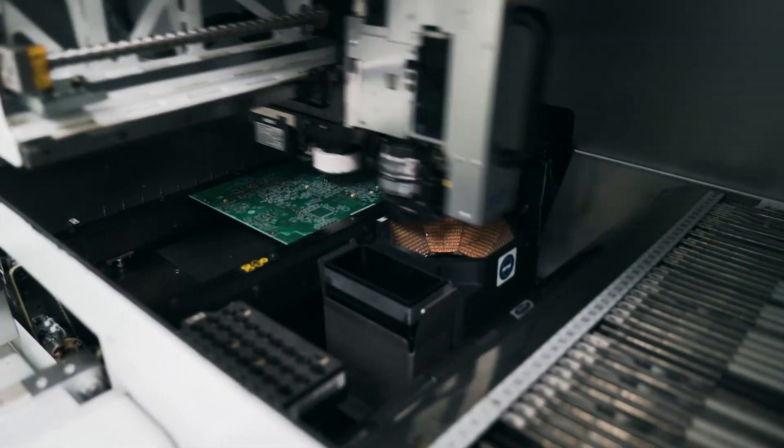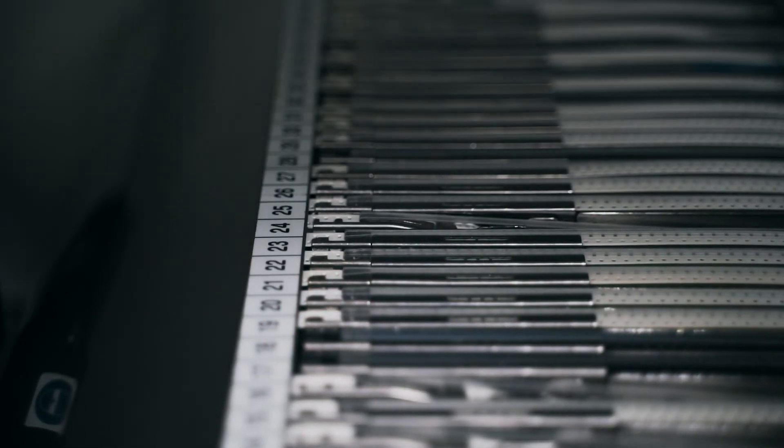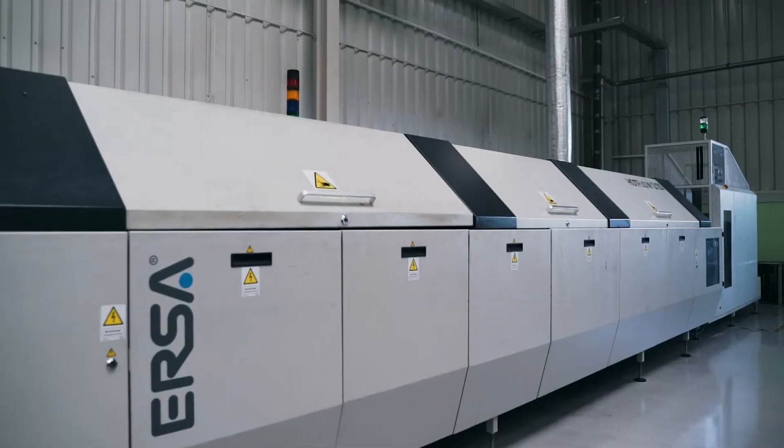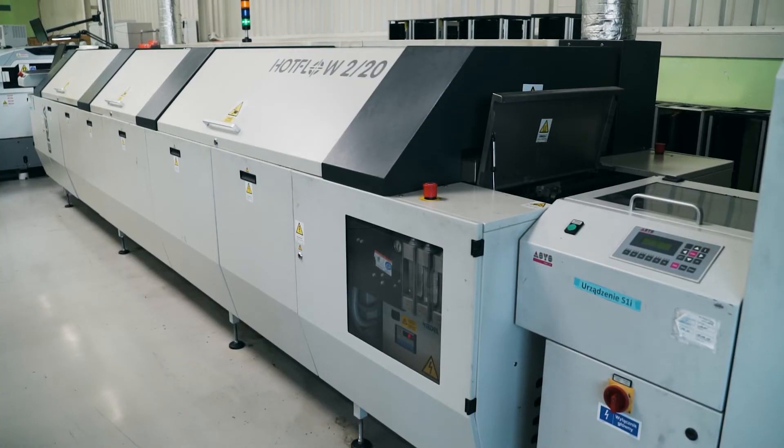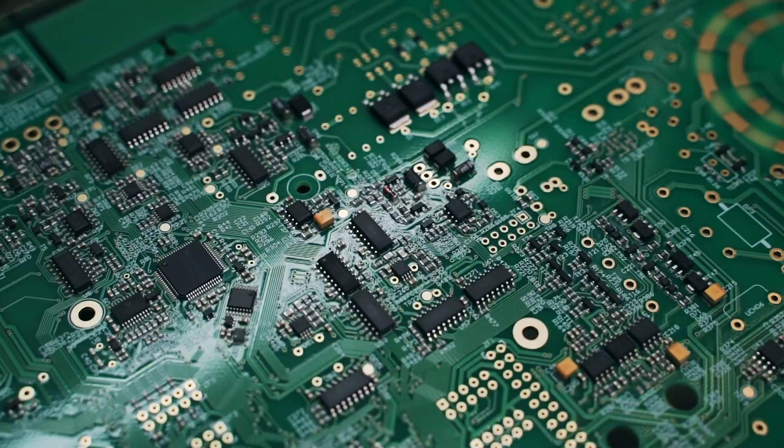Then, electronic components are placed on the plates, including resistors, capacitors and integrated circuits. In a reflow oven at the end of the line, soldering paste melts and the permanent soldered connection is formed.